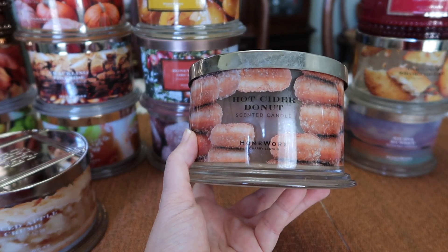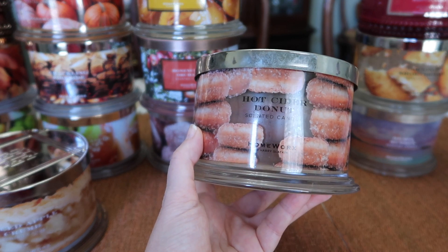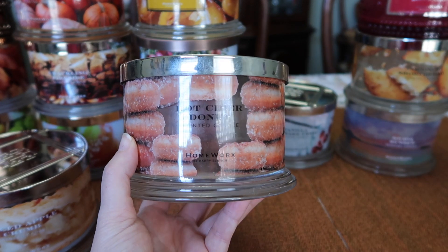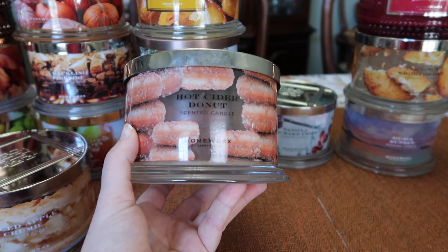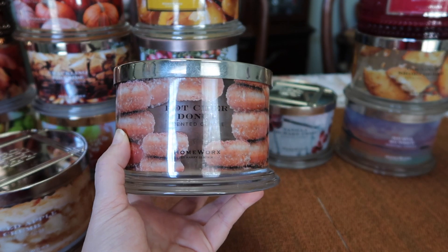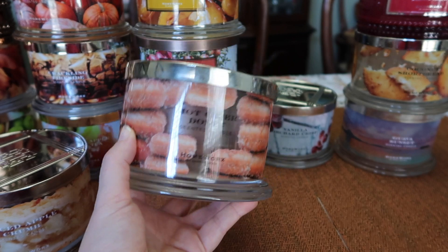But with this one, you definitely get a little bit of cooked apple, and you get that sugar and a little bit of spice, and it's fantastic. If you love fried bakery scents with a little bit of spice, you just can't go wrong with this one. Just smelling it now makes me want to burn another one — it's phenomenal, super strong, highly recommend.